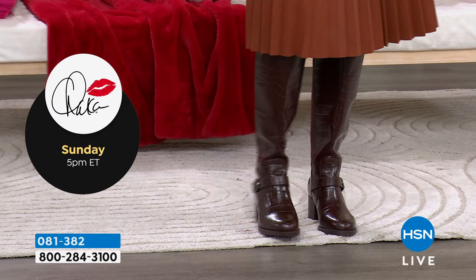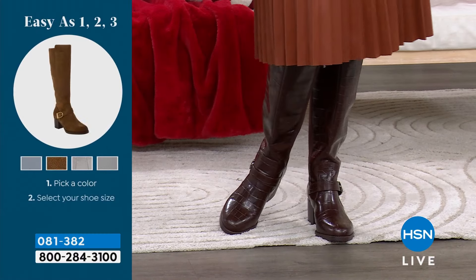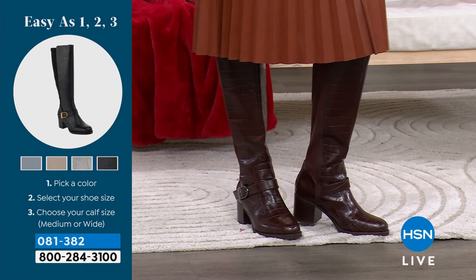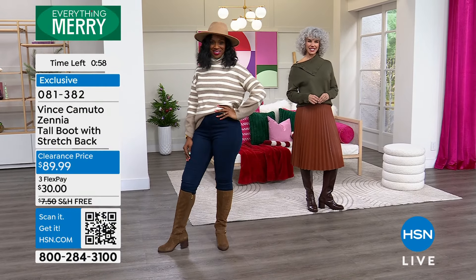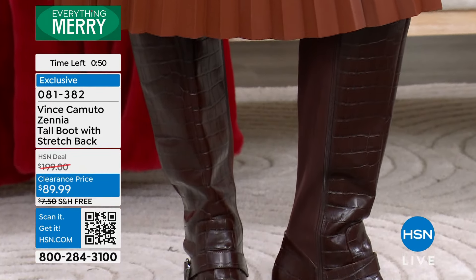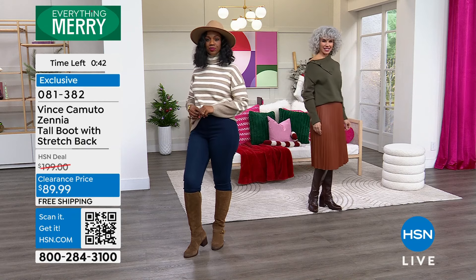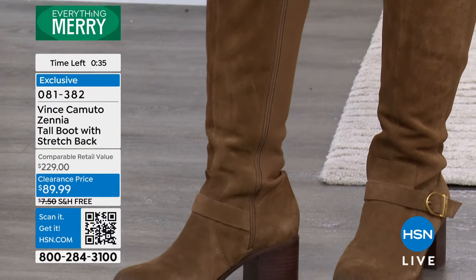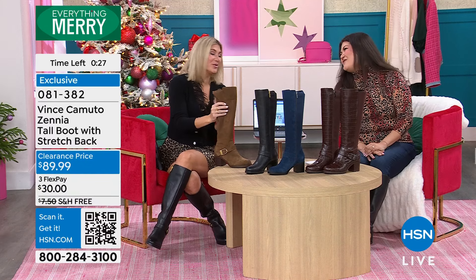She's wearing it in the croco right now with a skirt — stunning. Right now this is 55% off its clearance price. Real leather — you're not going to find this anywhere else. Vince Camuto is everywhere; you can go to high-end department stores and find these for $200, $300, $400, easy. HSN has exclusive pricing — getting it home to you today for just $30 on FlexPay. Free shipping and handling. Just make sure you get your size before they run out. Item number is 081-3832. Go to hsn.com. Sizes 5 through 12 in medium and wide width. Casey, it was so great to have you here. It was our first time on together and it was an absolute joy.